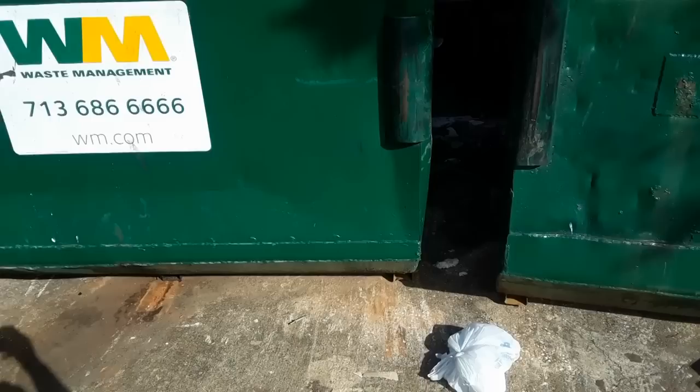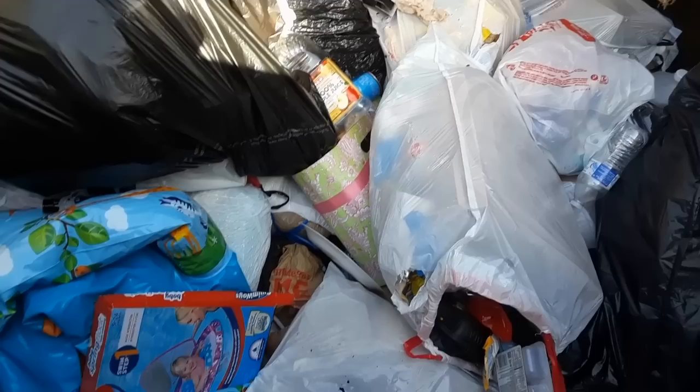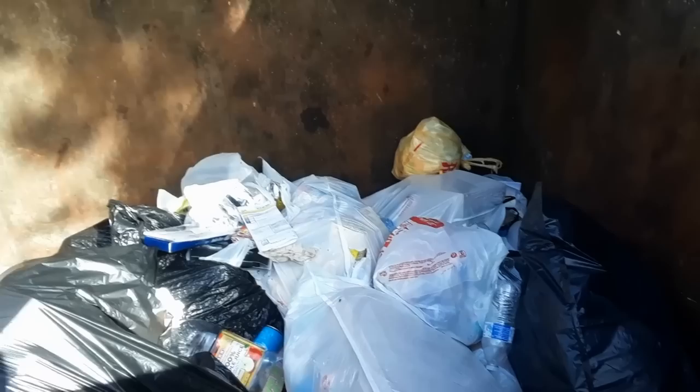Good morning guys, so I'm at my apartment dumpsters. I was walking a dog and saw some items thrown out, so I decided to look inside the dumpsters this morning to see what was in there. I do see this floral box or something and I want to see if that actually works. There's a little floaty thing there, so I have to see if that actually works.